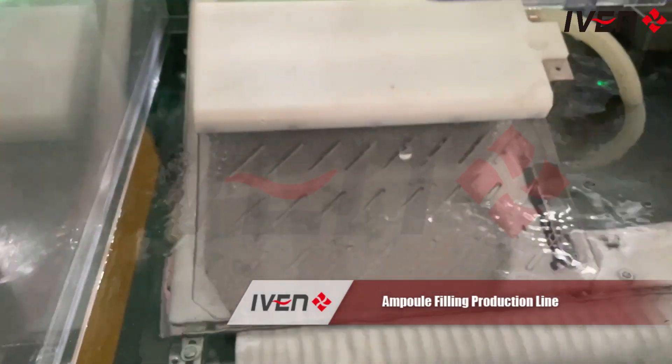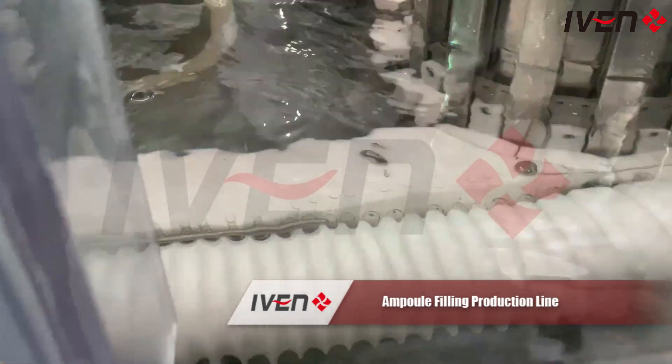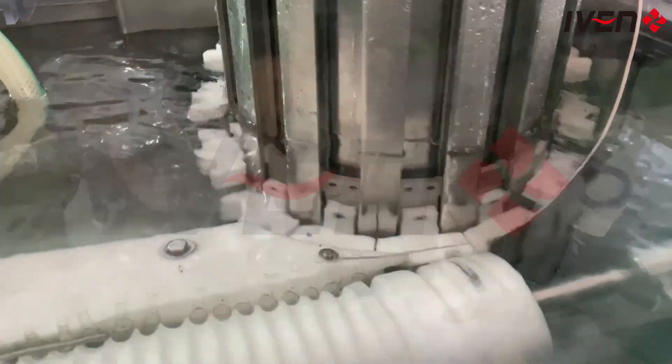Welcome to our Ampoule Filling Production Line. Today we will take you to learn more about this efficient and intelligent production line and how it can provide excellent solutions for the pharmaceutical industry.